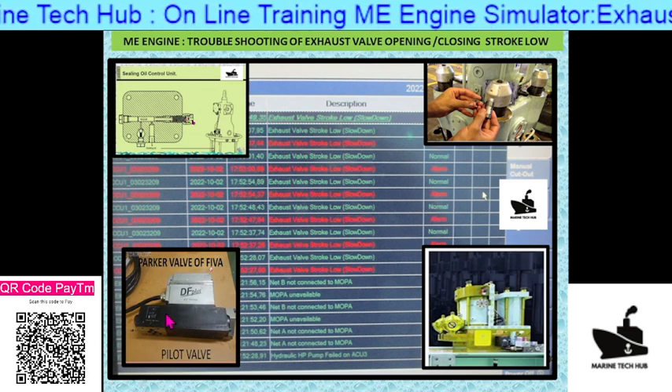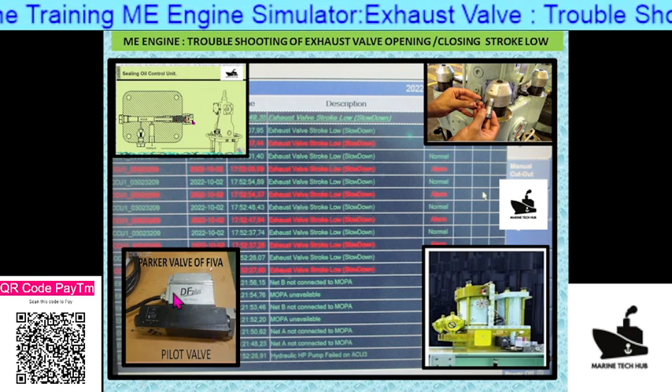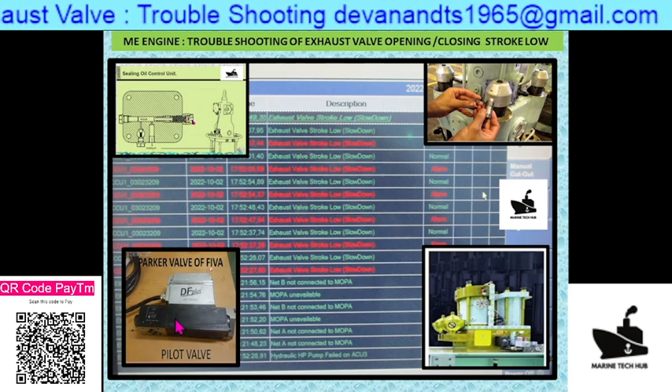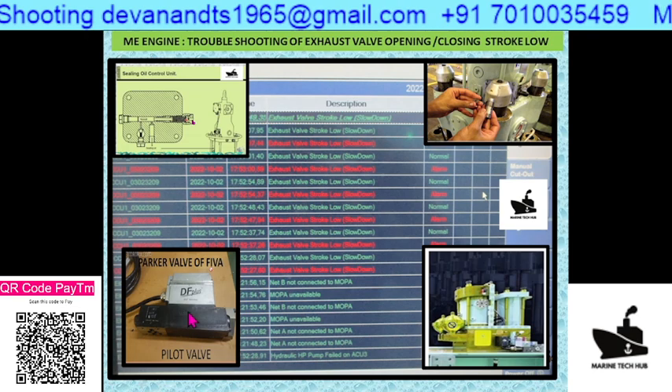Another point is to check whether the pilot valve mounted on the FIVA is working correctly. If there is a signal problem, or if the spool piece inside is not working properly, you need to check this as well.